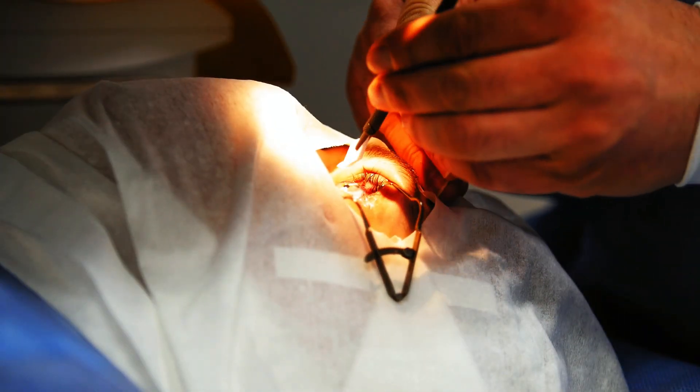Can cataract surgery be helpful for glaucoma patients? It's a great question and there are three important things that you should know about it. Hi, I'm Dr. Nagori. I'm a board-certified ophthalmologist and a glaucoma specialist, and you're watching the ifax.com channel.